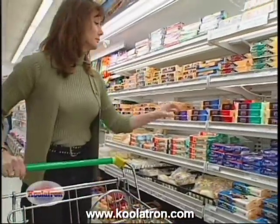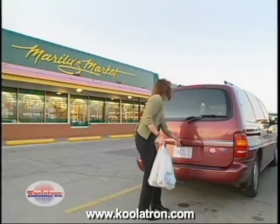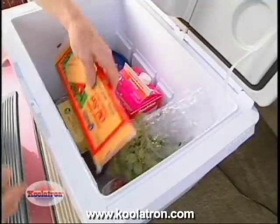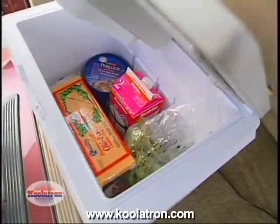Or if you need to do your shopping at the grocery store and then pick up your kids, go to the cleaners, and run two or three other errands, with the Coolatron Companion in your car you do not need to make that extra trip back home to unpack your groceries until all your other errands are finished.